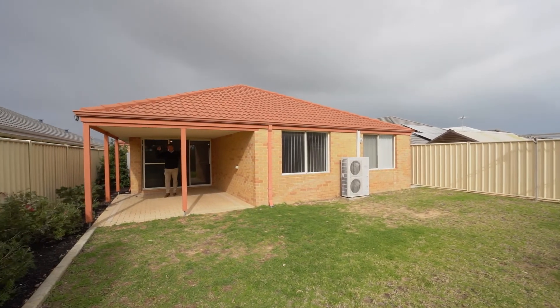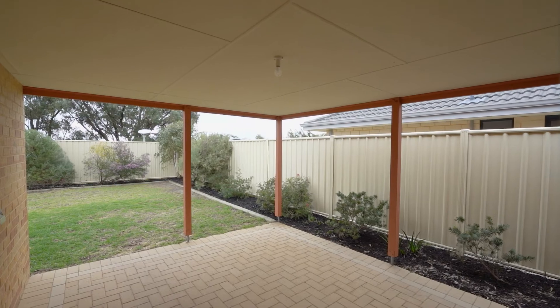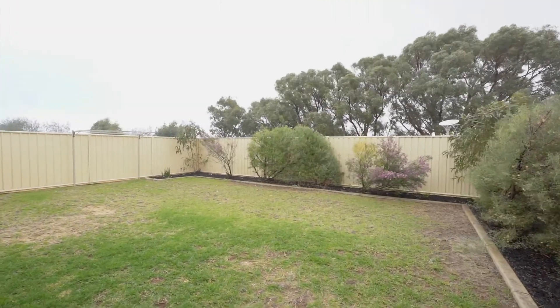Side entertaining under the big al fresco. And it's a decent sized block — you've got plenty of outside space for the pets and the kids to play. You can put a pool in here too.